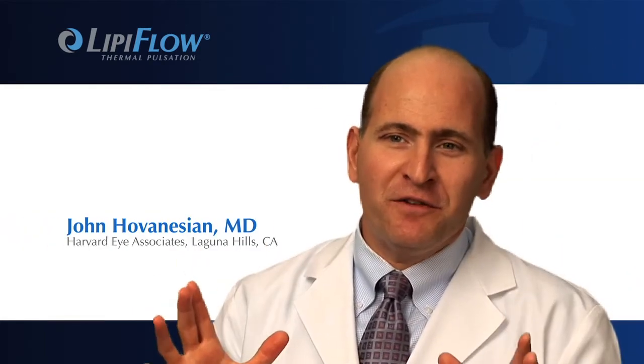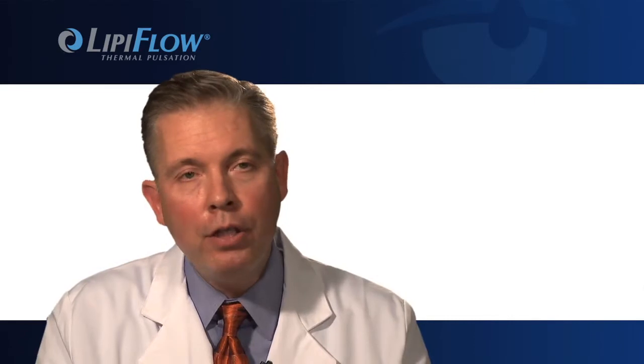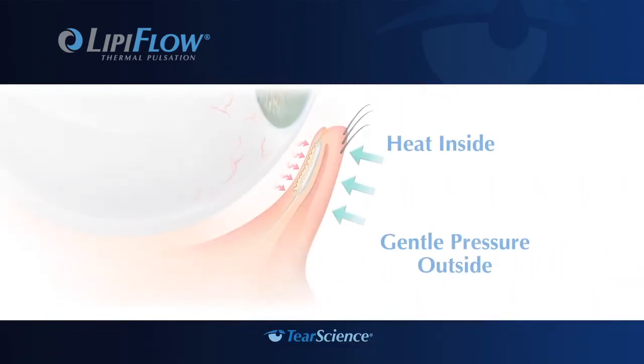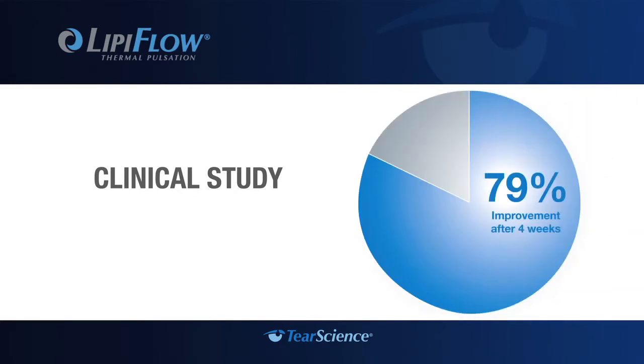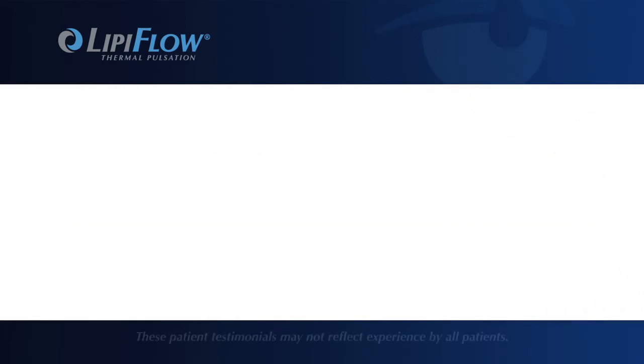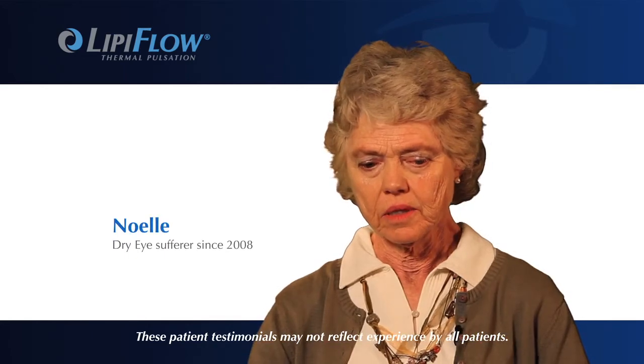LipiFlow is entirely different from any other treatment we've had before for meibomian gland disease because it gives exactly the treatment that's needed right where it's needed. What we're achieving with the LipiFlow is applying the heat very precisely to that area that needs it the most. In a clinical study at four weeks after treatment, 79% of patients reported improvement in dry eye symptoms.